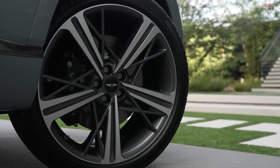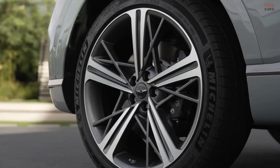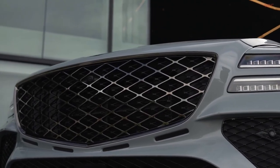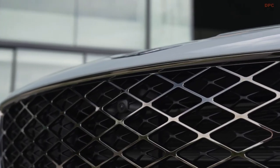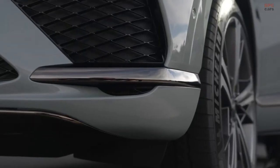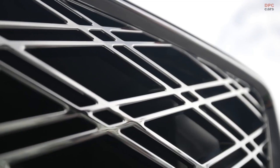And there you have it — a sneak peek into the future of automotive luxury with the 2025 Genesis GV80 Coupe. If you enjoyed this video, give it a thumbs up and let us know your thoughts in the comments below. Don't forget to subscribe for more exciting automotive content. Until next time, drive safe and stay passionate about the road.